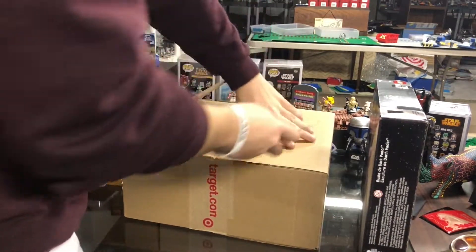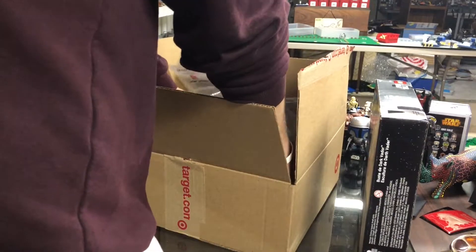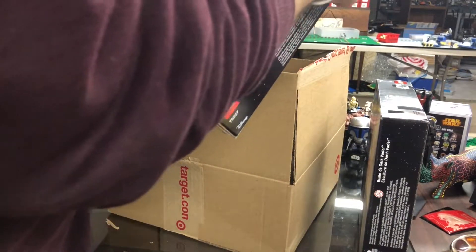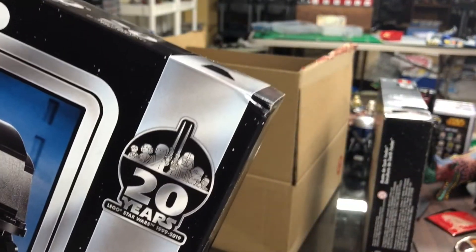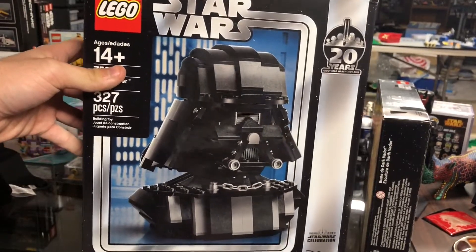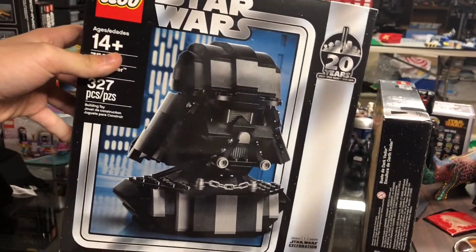I did order two of this item, so let's see. Hopefully this one came in a little bit better condition — not the best right here, a little bit of a ding up in the top right. But yeah, I did pick up two of the Darth Vader bust, pretty much one of the rarest Lego Star Wars sets of the year.